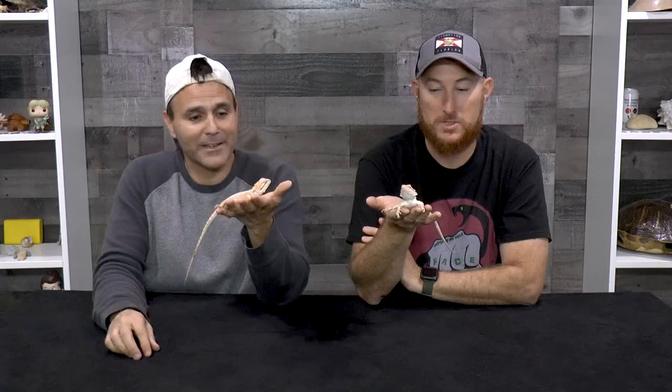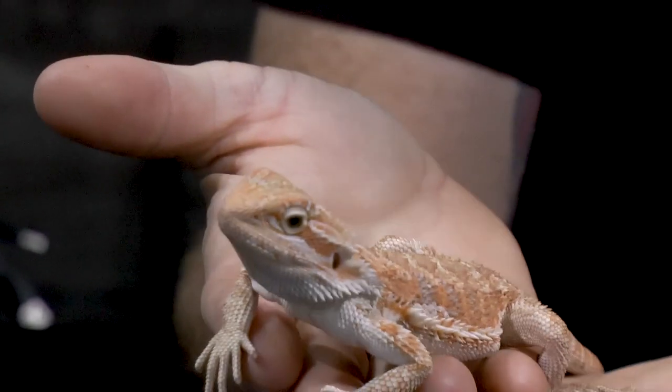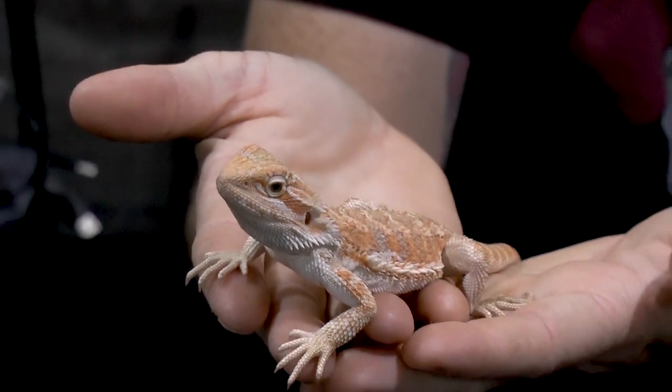Bearded dragons are very easy to feed, which is great because they are omnivorous — they eat both veggies and meat. You'll be giving them crickets and mealworms, and if you run out of those, you just pull open the refrigerator, chop up some leafy greens, maybe some carrots. Pretty easy. All food is readily available at the pet store, and you can even have this stuff mailed to your house now.